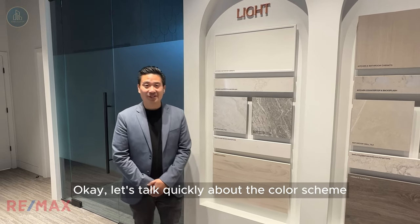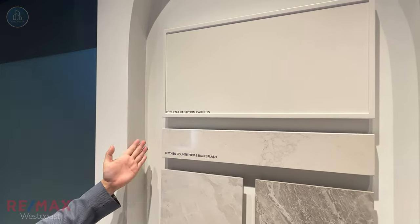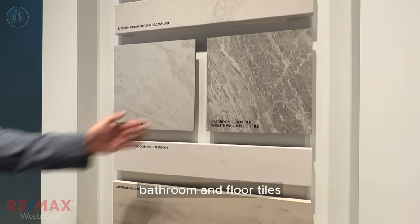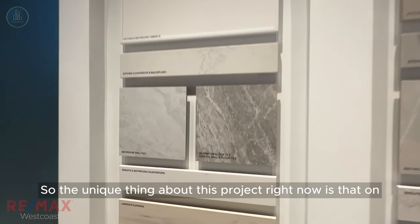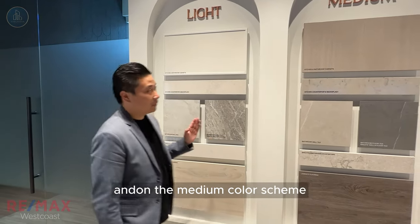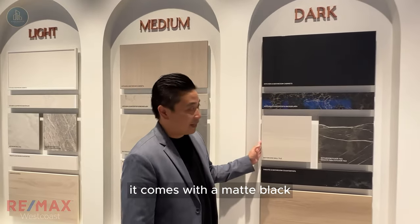Let's talk quickly about the color schemes. We have three color schemes. This one's the light color scheme. On top, we have the kitchen and bathroom cabinets, kitchen countertop backsplash, bathroom floor tiles, ensuite bathroom countertops, and laminate flooring. The unique thing about this project is that on the light color scheme, they come with the brass handles and hardware. On the medium color scheme, it comes with silver, and for the dark color scheme, it comes with matte black.